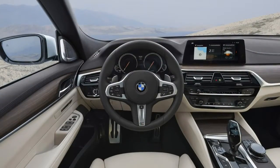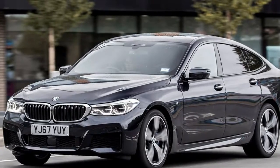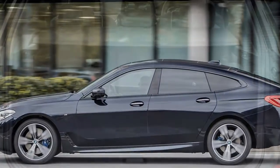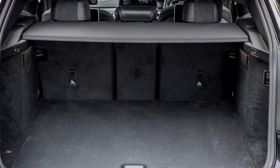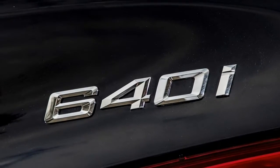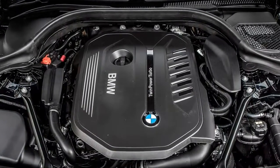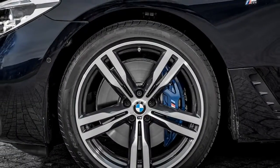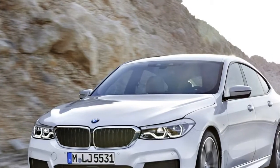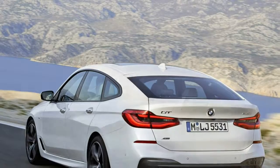We tested the 640i xDrive M Sport. BMW engineers say they targeted comfort levels very close to the 7 Series, with dynamic behaviour approaching that of the 5 Series. The overriding impression is of an extremely comfortable, refined and luxurious car. When equipped with optional air suspension on the front axle, the driver can adapt the 6 GT's characteristics with firmer or lighter steering, relaxed or more aggressive gear shifts, and three suspension settings.